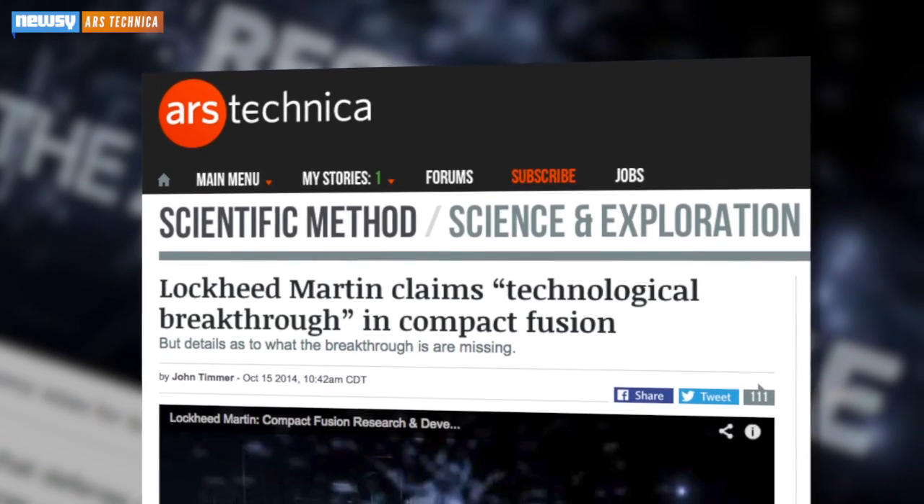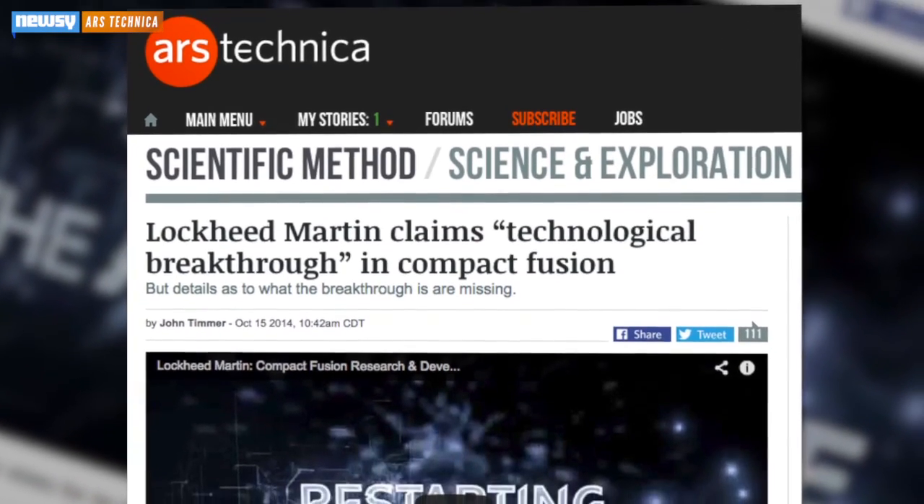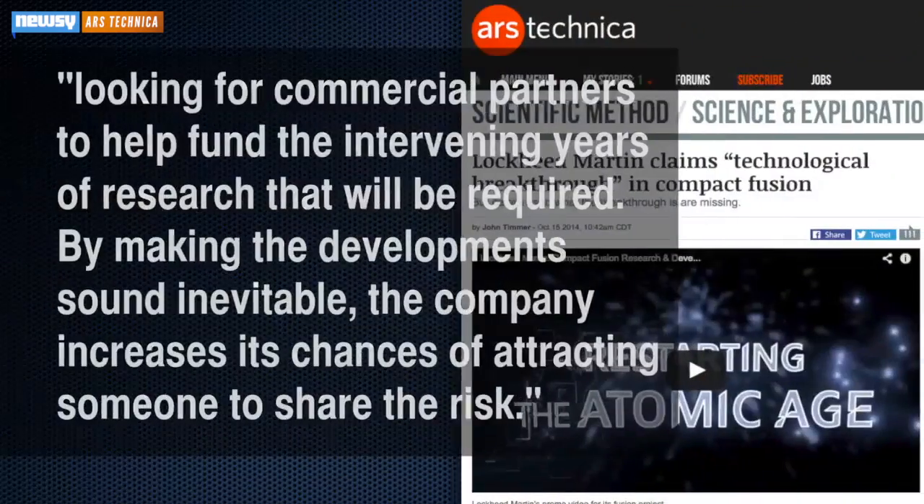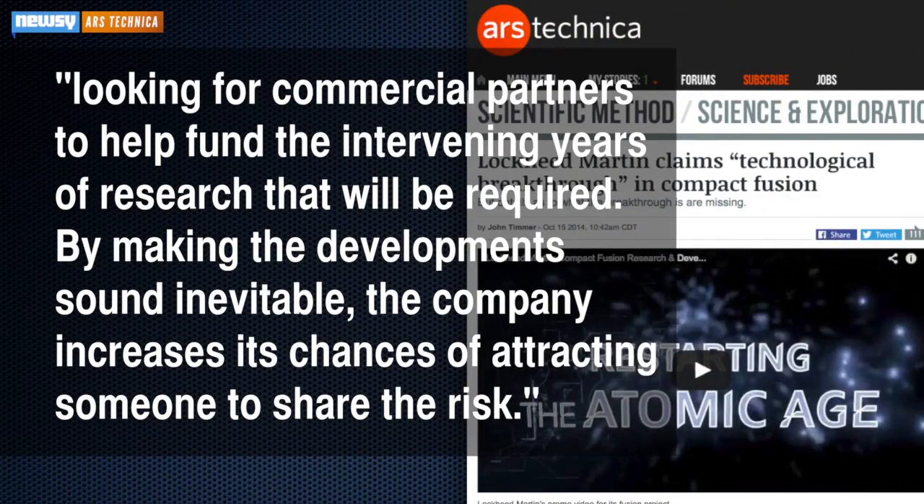A writer for Ars Technica says Lockheed Martin's plan is short on details and is only in the beginning stages. So why the hype? The writer guesses the company is looking for commercial partners to help fund the intervening years of research that will be required. By making the development sound inevitable, the company increases its chances of attracting someone to share the risk.